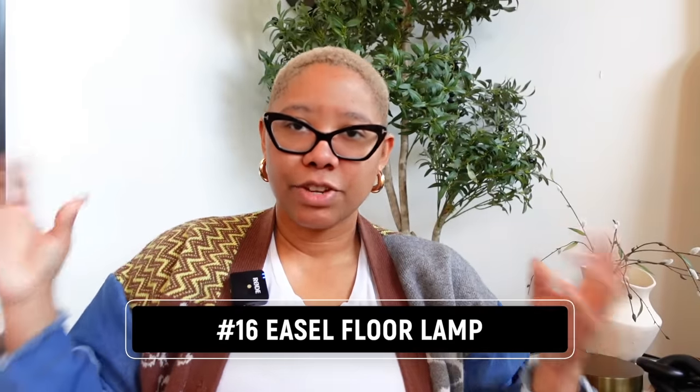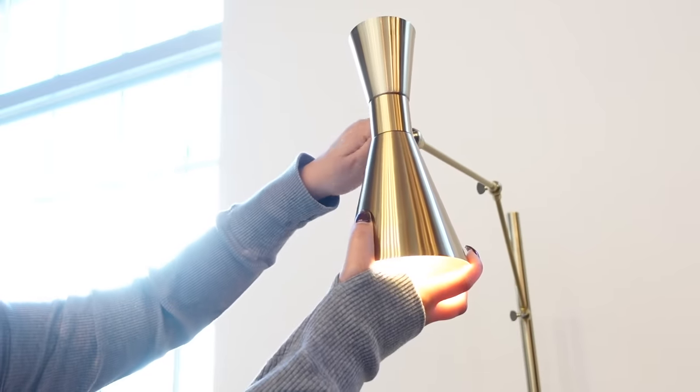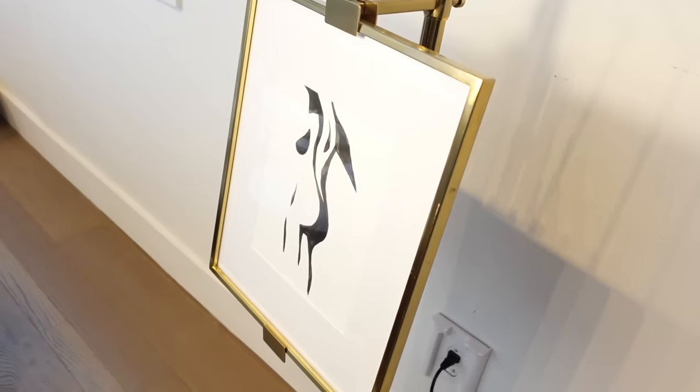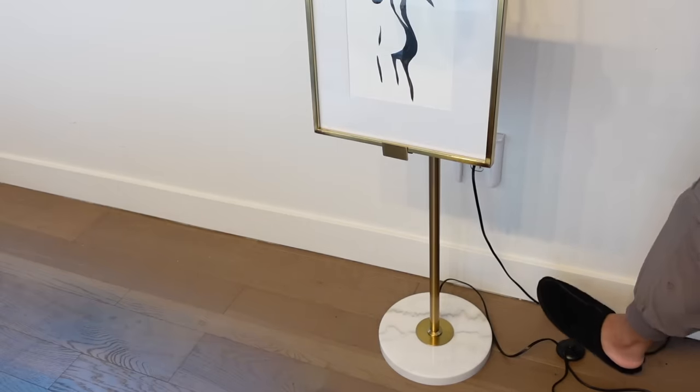Last but not least — this easel floor lamp. It makes your life easier because it lets you display artwork without nailing into the wall, and it's a light — two purposes. It's adjustable for big or small art, you can adjust the arm to be tall and illuminate a space, or adjust so it illuminates just the artwork. The cord is push to start, which is great if you have arthritis like me. It comes with a light bulb, is easy to assemble, and looks like a sculpture in your home.